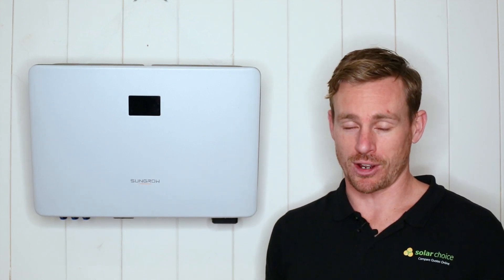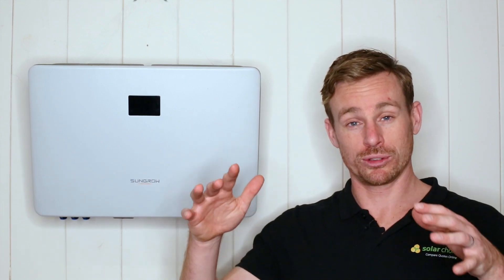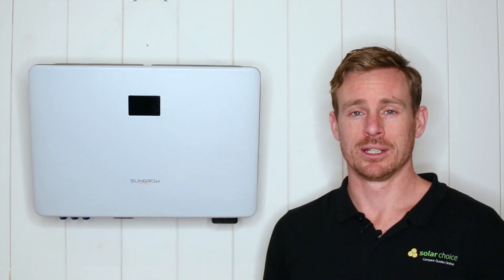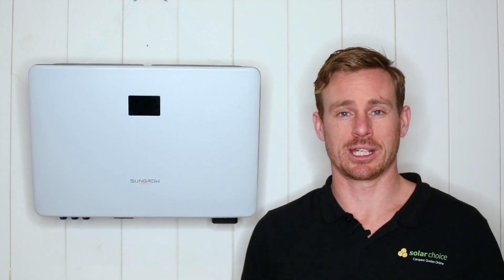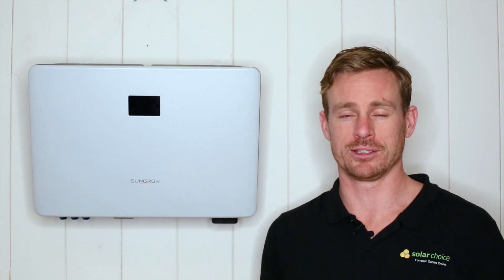Most solar inverters at five kilowatts only offer the ability to support two different angles of your roof. So this is a great option for customers that have more complex roofs and are looking to put panels on up to three different orientations.